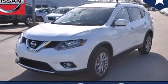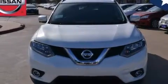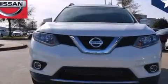This is a brand new 2014 Nissan Rogue, a car-like ride in space like an SUV. It features a 2.5-liter 4-cylinder engine and an automatic transmission.